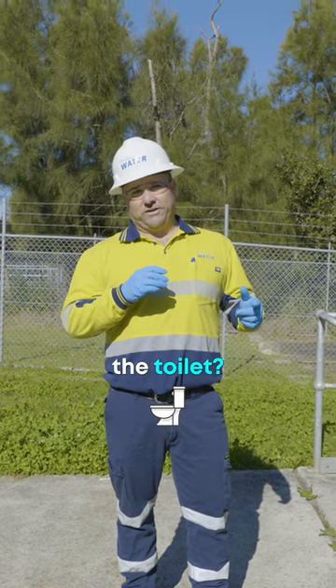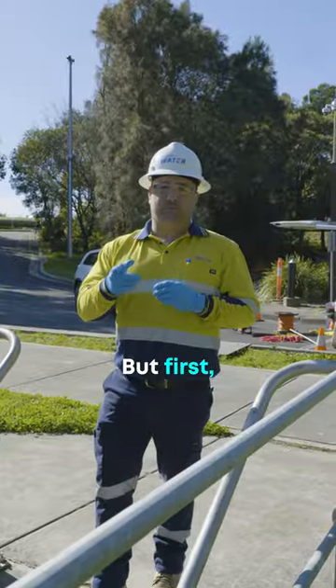Have you ever wondered where your poo goes when you flush the toilet? Well then follow me and we'll go find out. But first, we've got to go underground.